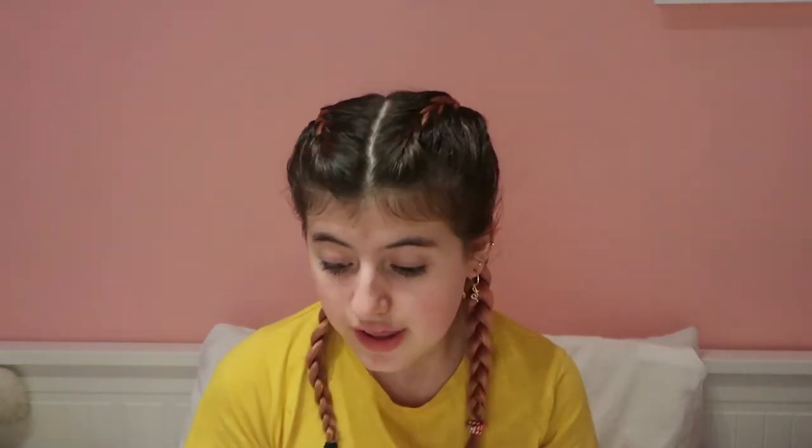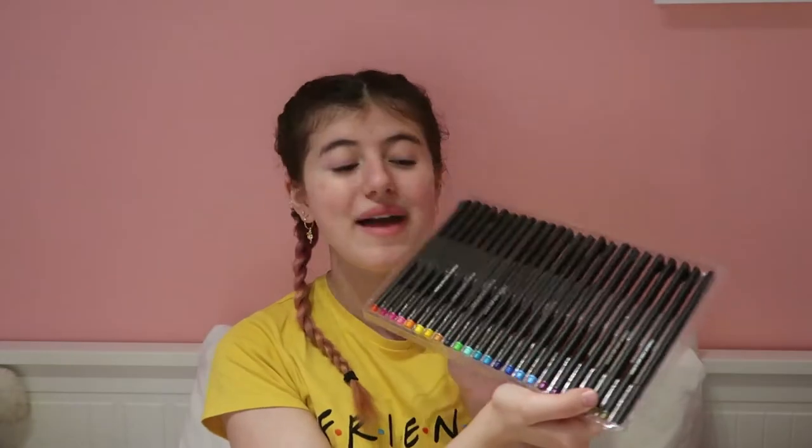The next thing I got is this journal, pen, and stencil set, which is amazing. I tested it out on Christmas Eve — I'll show you guys. There are tons of stencils, which would be amazing for journaling. I also got these pens, which have so many colors. I think that's everything I got for my Christmas Eve box!